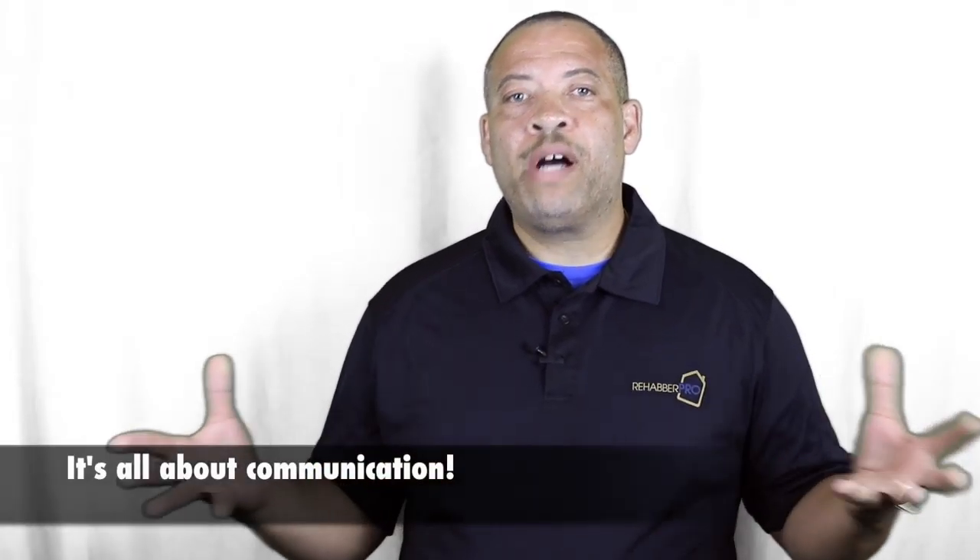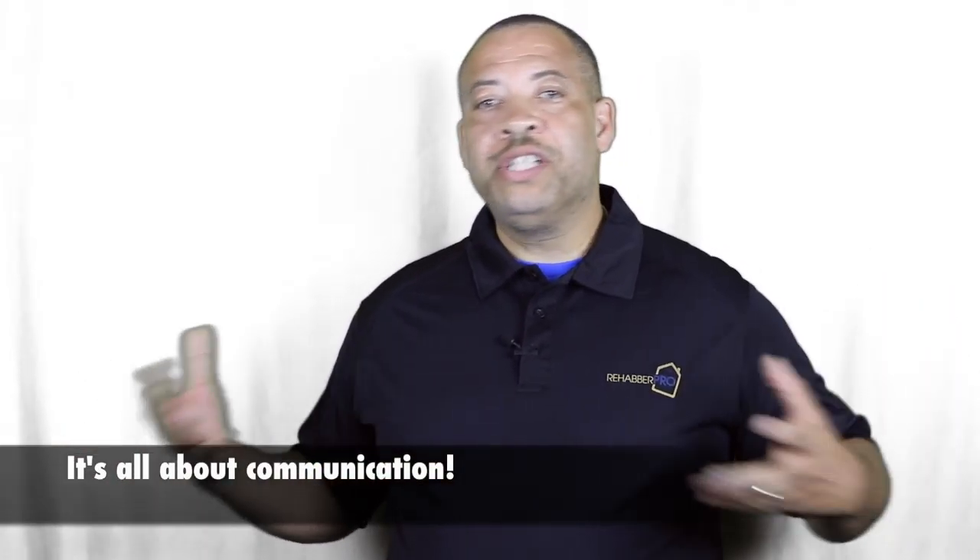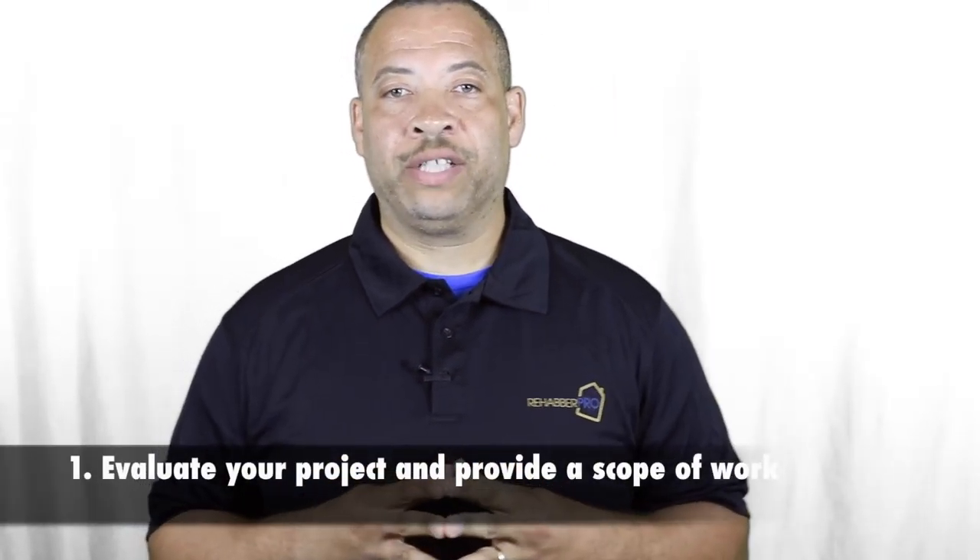It's very important to successfully work with a contractor — it's all about communication. You need to make sure you have the tools in place to properly communicate with your contractor and to make the work process work really well. So what are some of the things you can do to successfully work with your contractor?